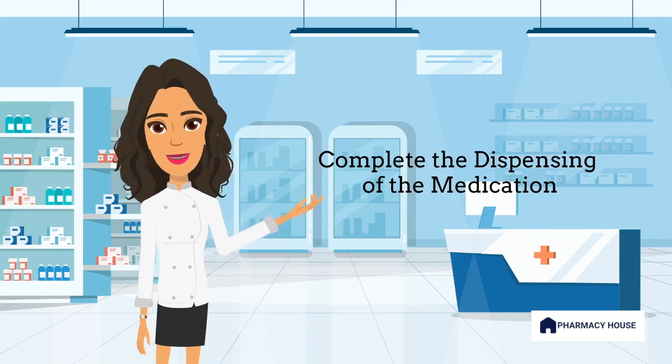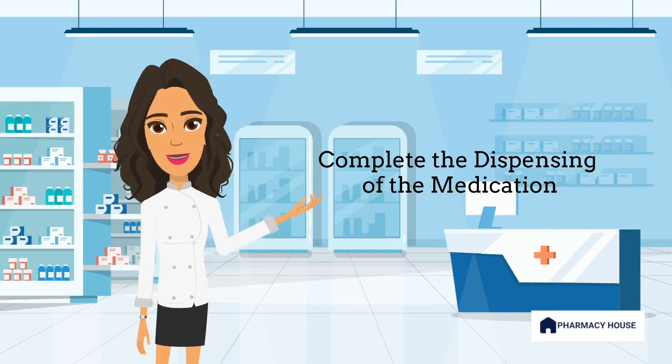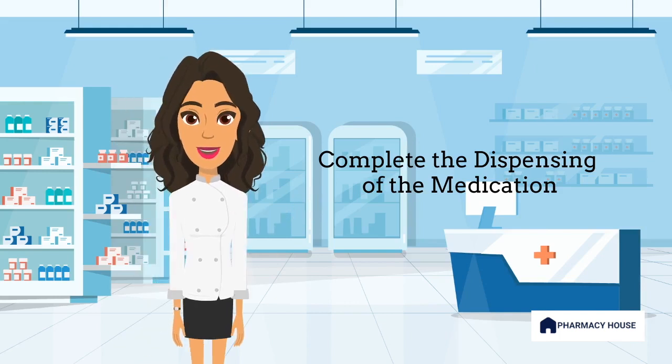Finally, the pharmacist will dispense the medication to the patient, along with any additional supplies, such as a syringe or measuring cup. They may also provide information on how to store the medication properly and when to refill the prescription.